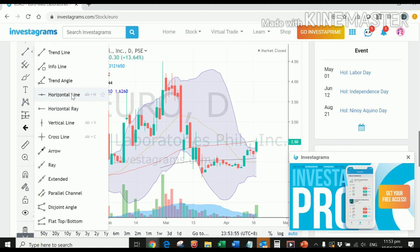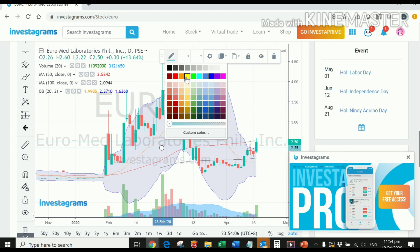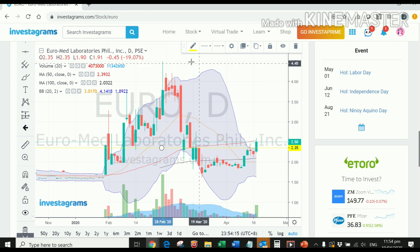Looking at the chart for Euro, it currently has a more promising formation compared to Tech. We are almost outside of the Bollinger Band — this is the current resistance we have plotted — and we have somehow broken that. We're seeing a resistance at 2.35, triggering the upper Bollinger Band, which means the next possible movement would be to the upside.